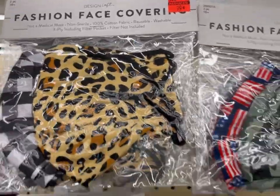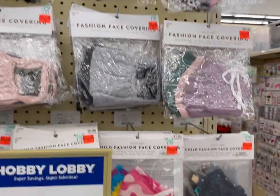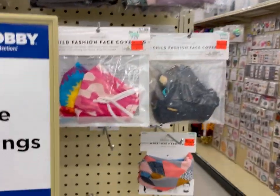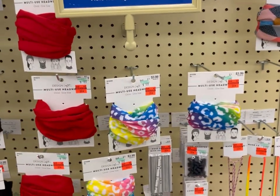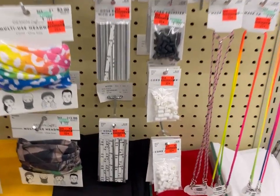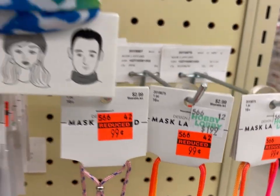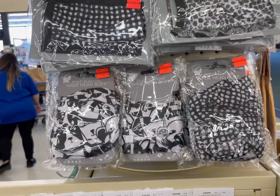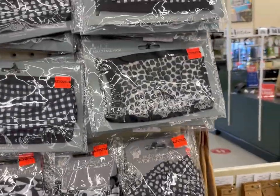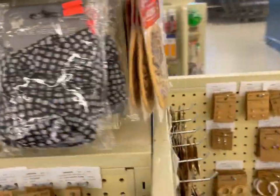It looks like they're also discontinuing all the face masks and things that can be used for headbands and stuff. I did get two of these headbands for Skylar — the rainbow one and the black one, just because it matches everything. If you see anything else on clearance that I haven't caught yet, please comment down below and let me know. Please like, share, and subscribe so your friends can learn how to be affordably crafty too. Everybody have a creative day — happy clearance hunting!